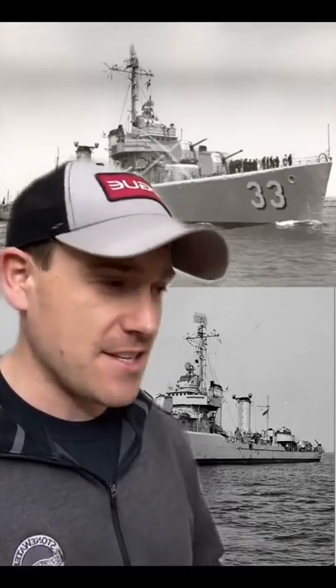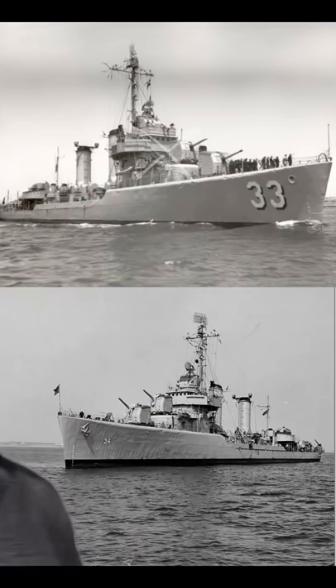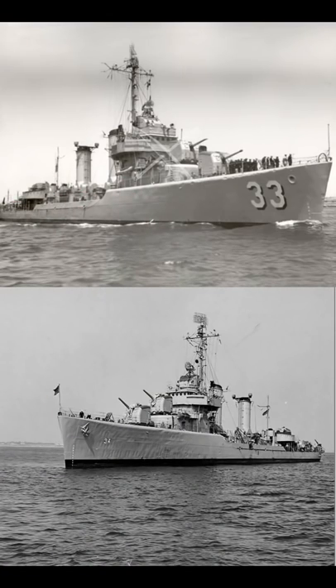The USS Texas gets a lot of attention for flooding the compartment and slinging rounds off the coast of Normandy. But what about the destroyers that nearly ran aground providing fire support to the men on the beaches?